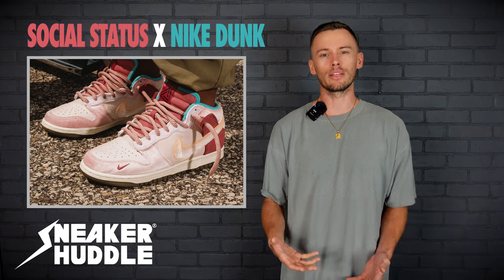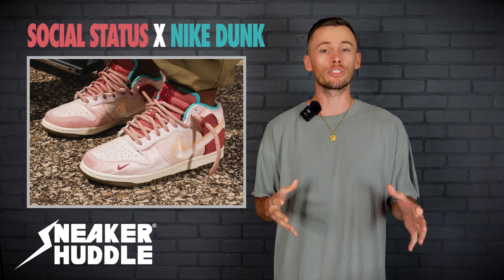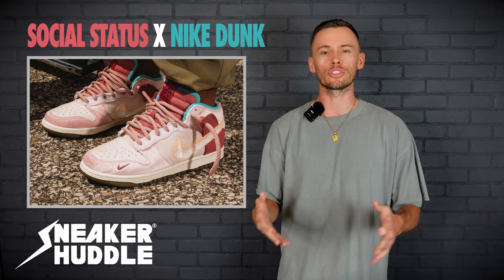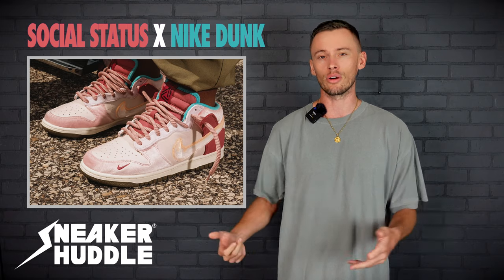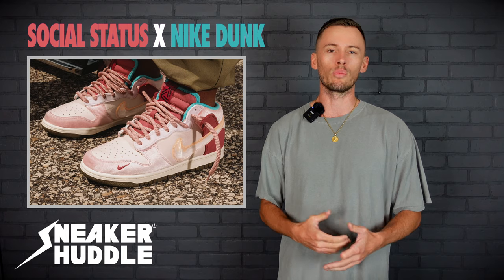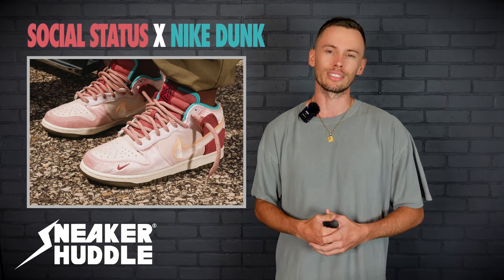If you get an estimated wait time of one minute, then most likely you will cop. But be sure to have autofill locked in and ready to go for your billing, shipping, and payment information. Depending on how fast you are with checking out, adding to cart, solving the CAPTCHA, and typing in the security question, if you do get a wait time of three minutes or more, most likely you're going to take an L.